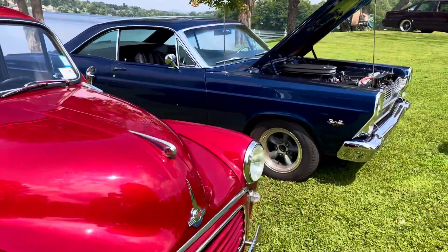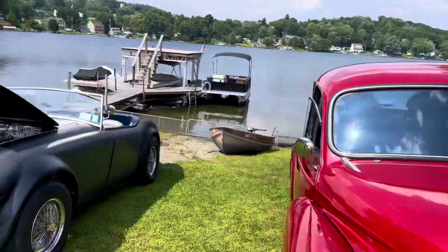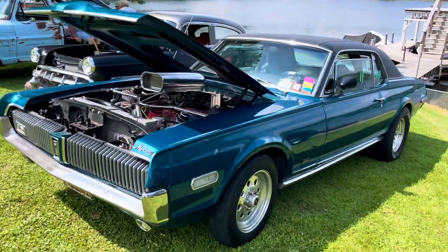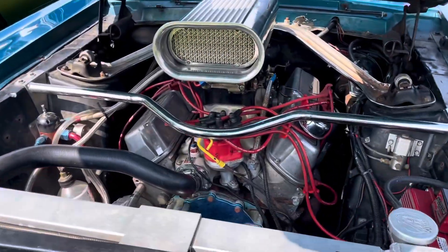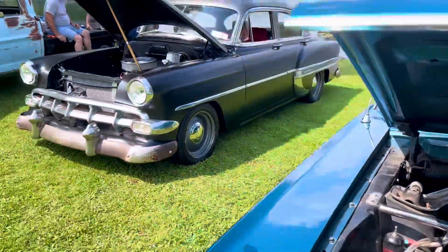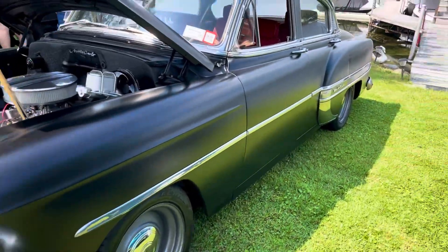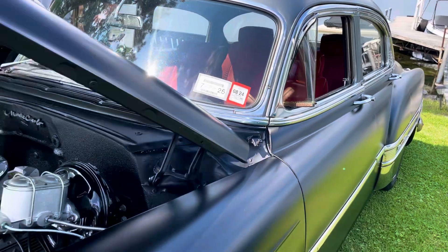I didn't even get a picture of the 428. Holy cow. Nice Ford block. Oh, look at a Bel Air — either '50-something... actually I was off, it's a '54 four-door.